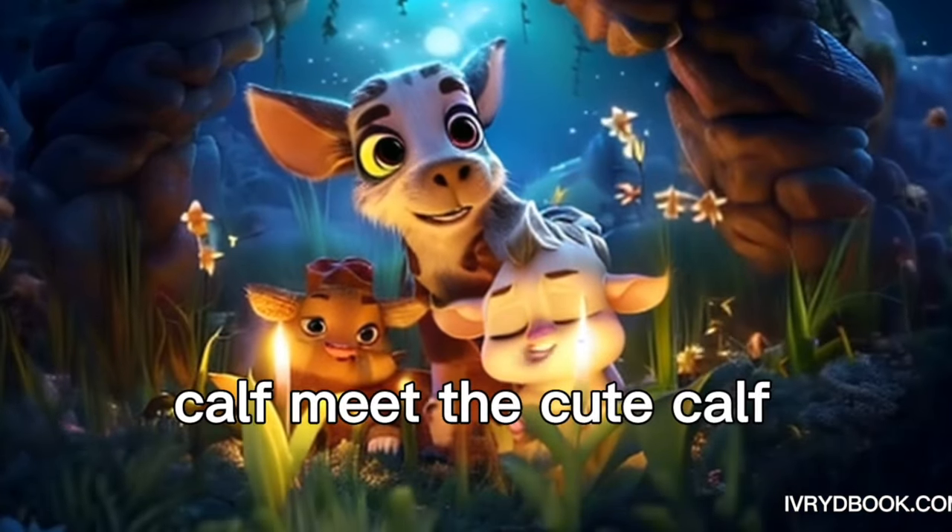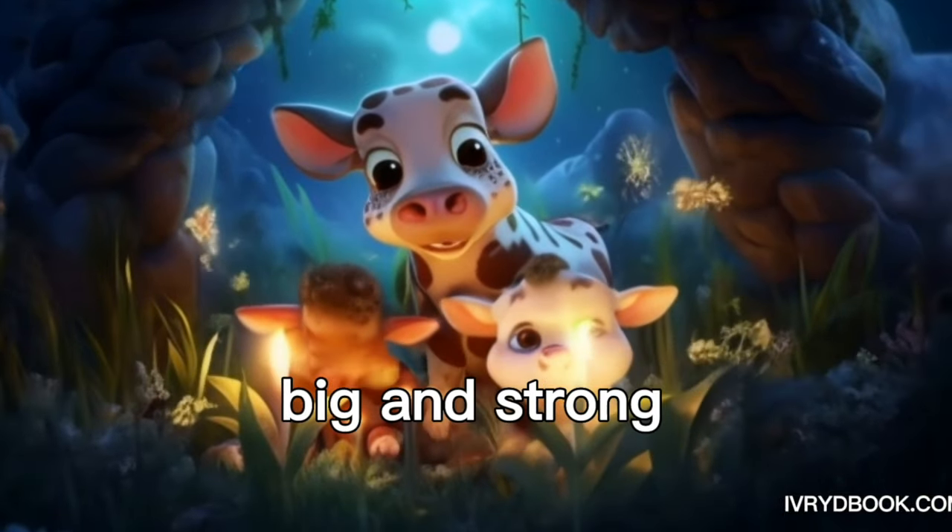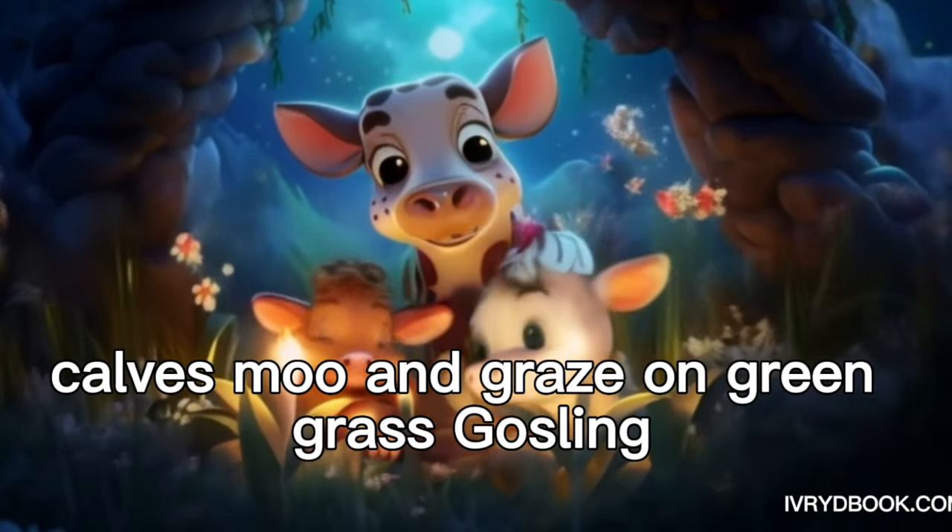Calf. Meet the cute calf. Calves drink milk from their mothers to grow big and strong. Calves moo and graze on green grass.